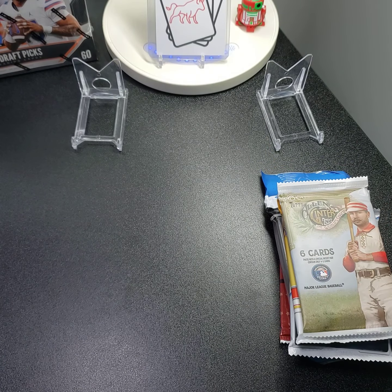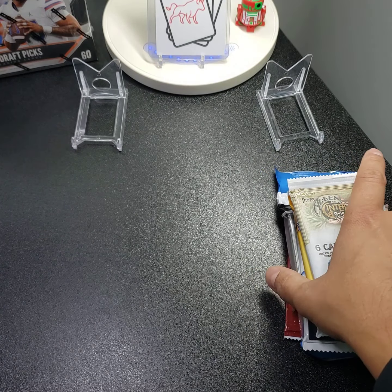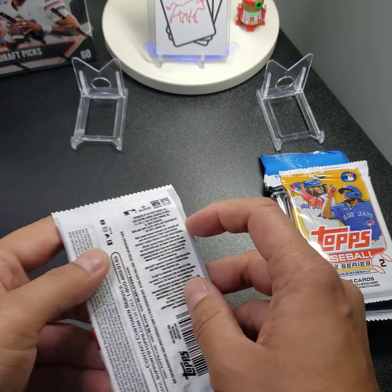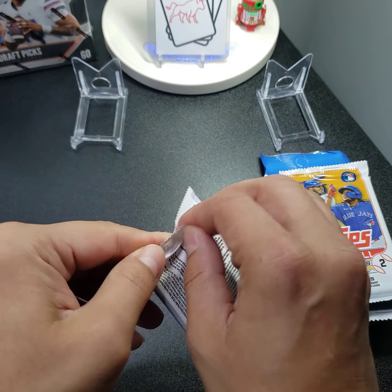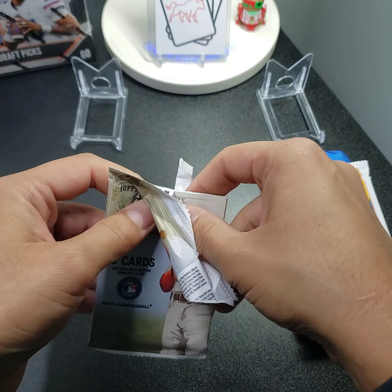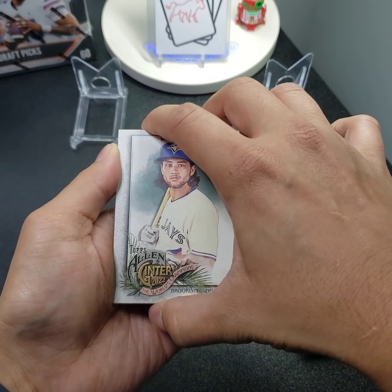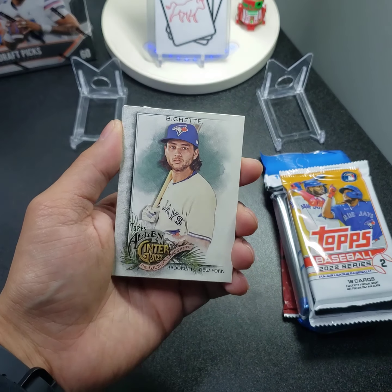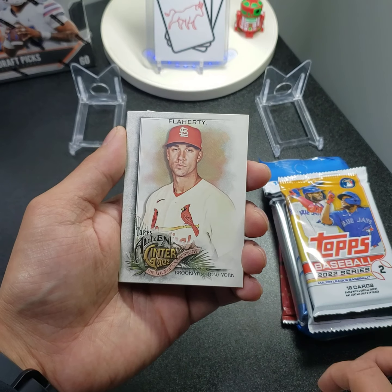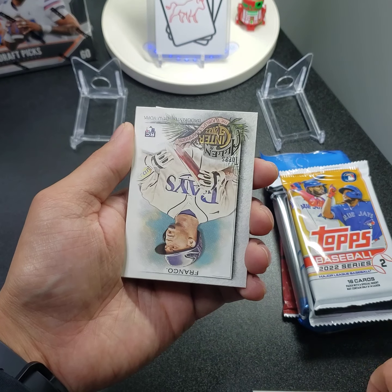If you haven't already, please like, comment whenever you feel it's necessary, and subscribe if you want to go the extra mile. Let us know if you've come across these at your Walmart recently during fresh restocks and if you want to pick them up. They're only $25 and for a mystery box that comes with a hobby pack, that's a solid value.